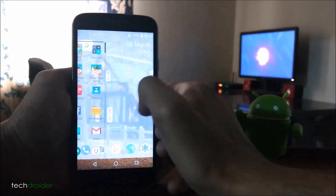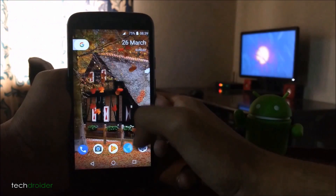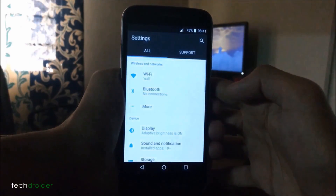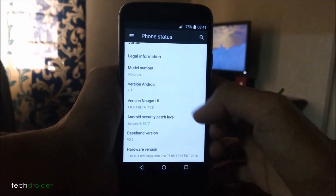On the home screen, we have the Pixel launcher and icons with a transparent dock. This application features a transparent status bar and quick settings tiles just like Android 7.0. You also get Android 7.0 settings, quick settings, and even an easter egg.